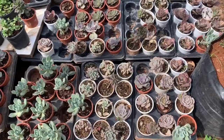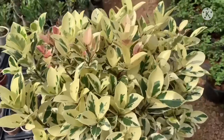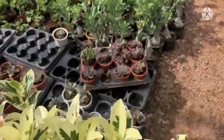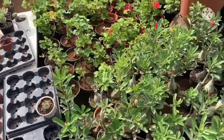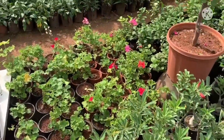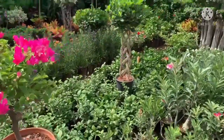This is an indoor or outdoor store. Especially in these flowers, there are a lot of colors.